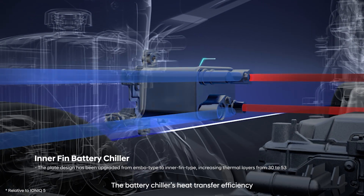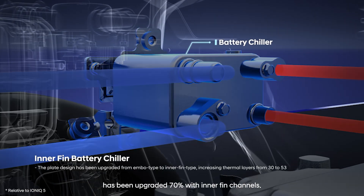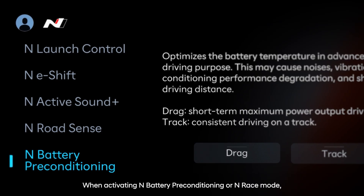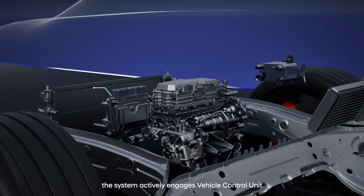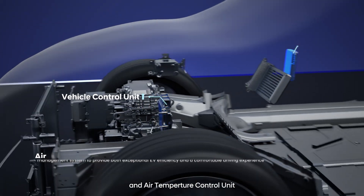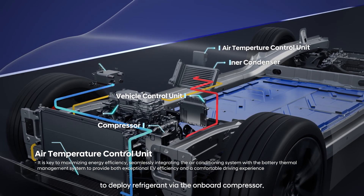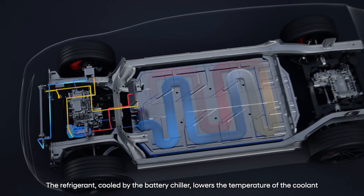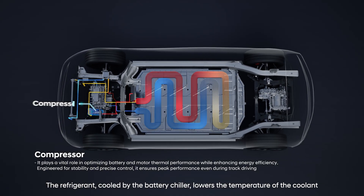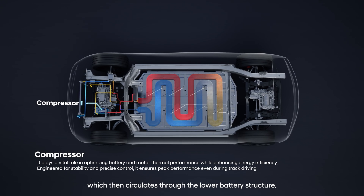The battery chiller's heat transfer efficiency has been upgraded 70% with inner fin channels. When activating N battery preconditioning or N race mode, the system actively engages VCU and ATCU to deploy refrigerant via the onboard compressor. The refrigerant, cooled by the battery chiller, lowers the temperature of the coolant which then circulates through the lower battery structure.